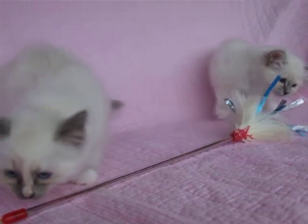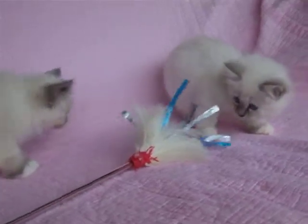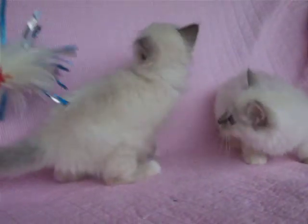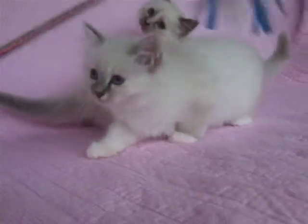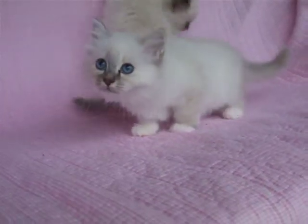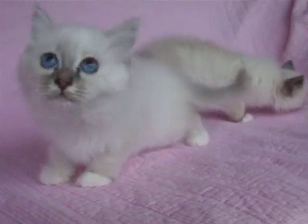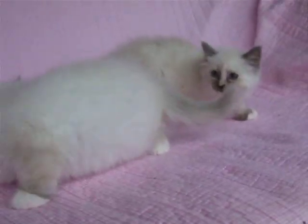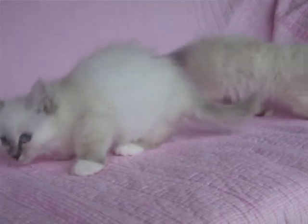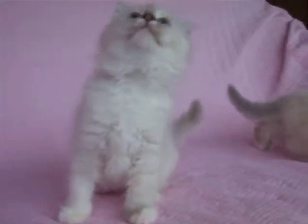Gidget's two kittens are almost nine weeks old now. Both female. One is a seal tortie and this little girl at the front is a blue cream tabby. She'll be staying here and I believe the other one is going to a breeder. Just thought we'd have a look at them and see how they're growing.